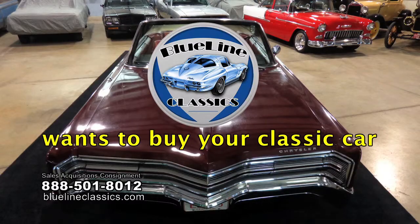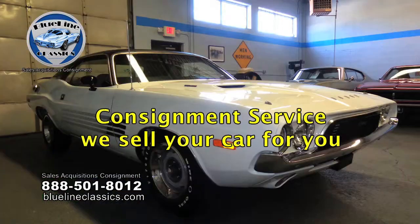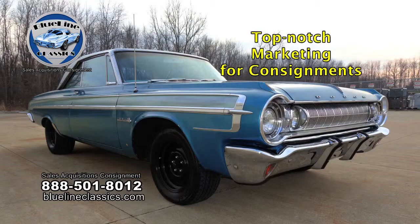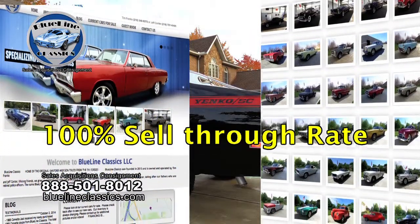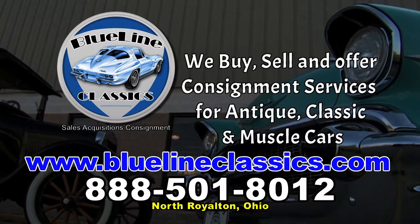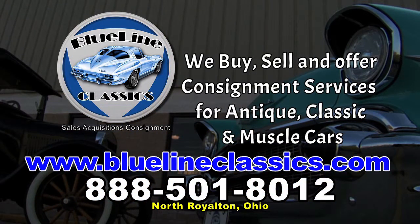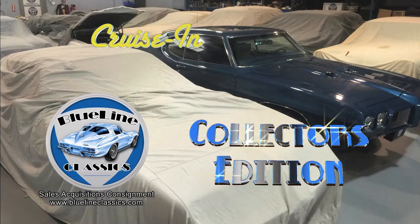Blue Line Classics wants to buy your classic car — we buy excellent condition classic, antique, and muscle cars and offer consignment services, with an impressive 100% sell-through rate. Visit bluelineclassics.com or give us a call. Welcome back to Cruisin' Collectors Edition, presented by Blue Line Classics.